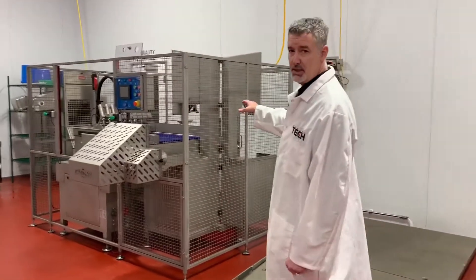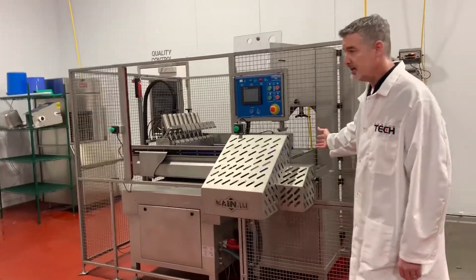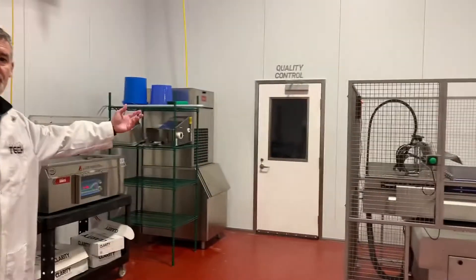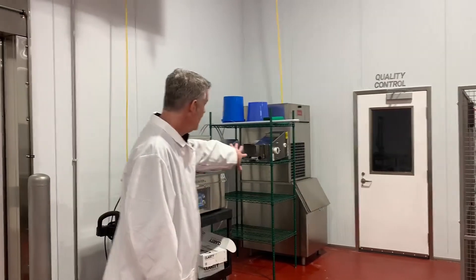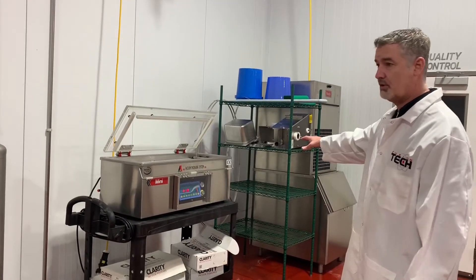This machine is our RB1 dual bandsaw for frozen product, and behind this room you will actually see our quality control facility, in which we have water activity testing, a full dish washing system to sanitize all of our knives and equipment, a knock ice machine, and whole packaging equipment as well.